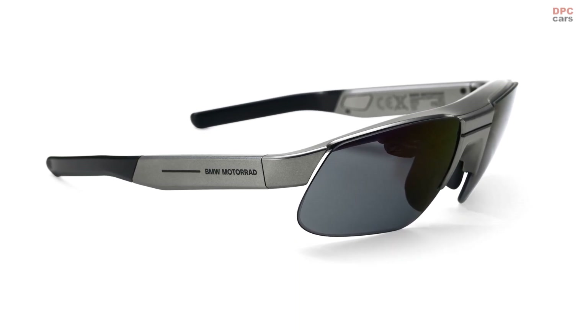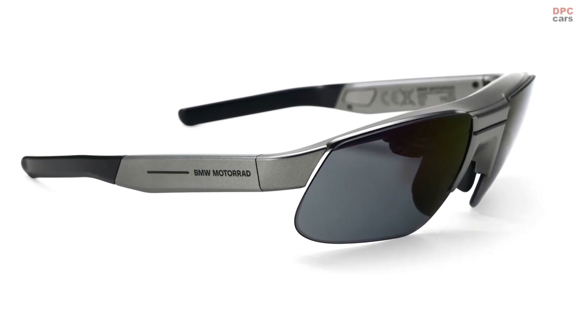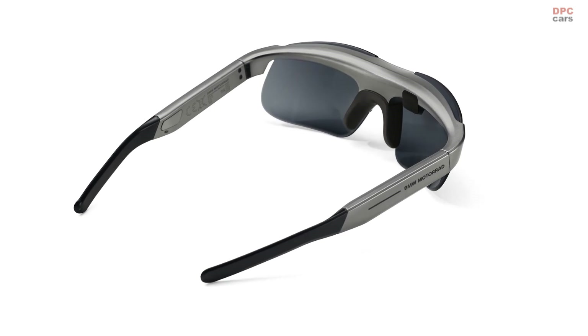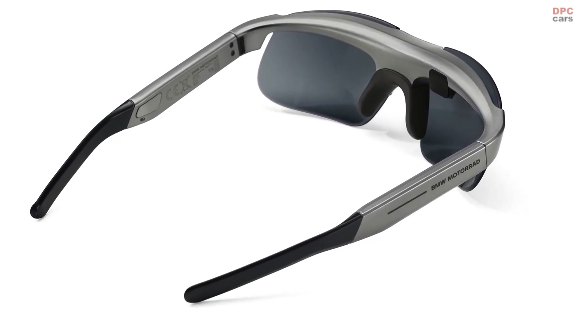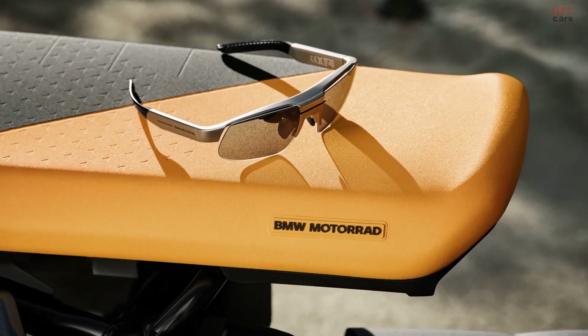BMW Motorrad also supplies two sets of certified UVA-UVB lenses with the frame. One set of lenses is 85% transparent and can be used especially for helmets with integrated sun visors.